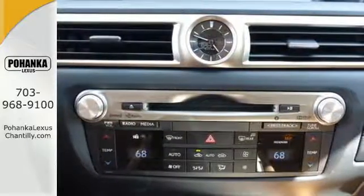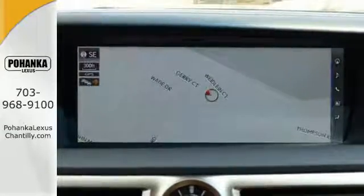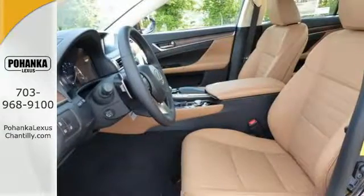The cockpit is spellbinding in its luxury, and is also designed to give you the optimal driving feel. Smart access, HomeLink, and Siri Eyes Free add convenience,